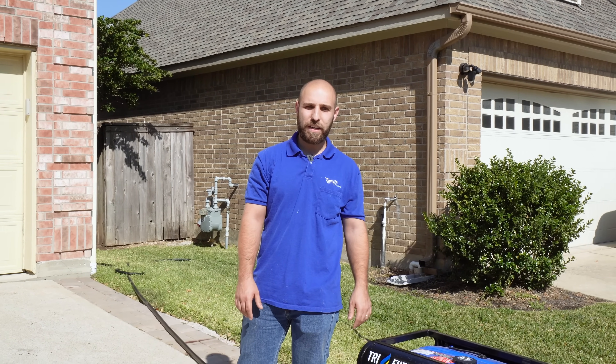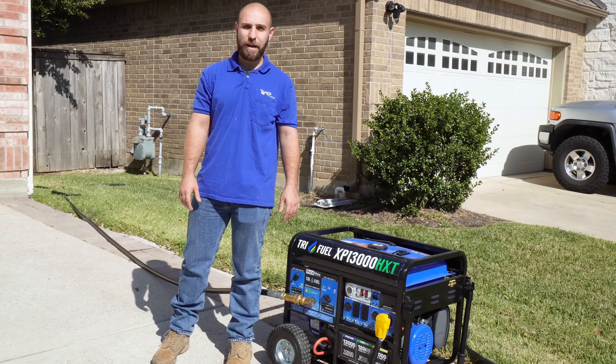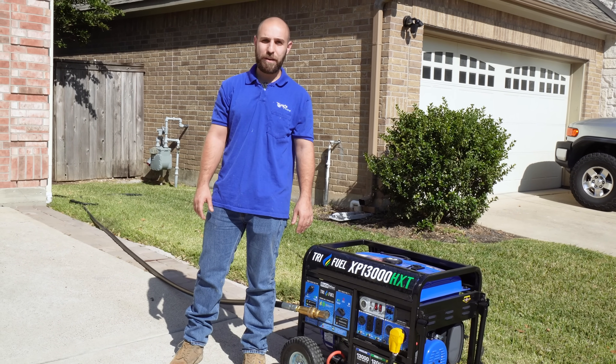Where is it recommended to operate the generator? One of the main questions I always get asked is where do I place my generator before you kick it on? We always recommend being at least five feet away from any windows and at least 20 feet away from any garage door.